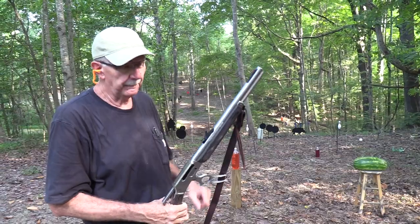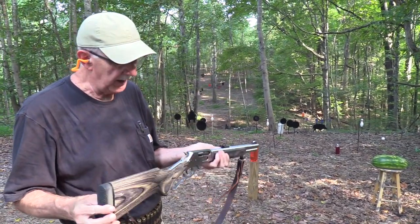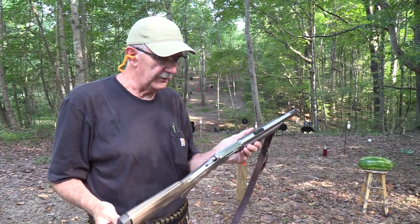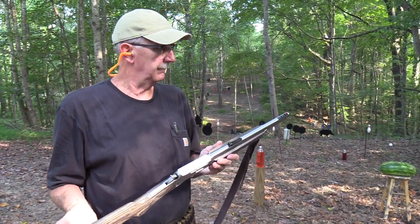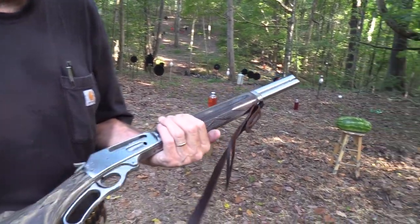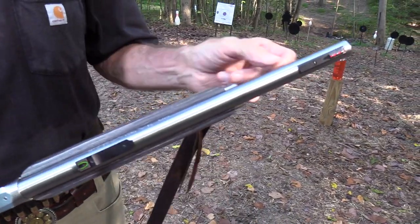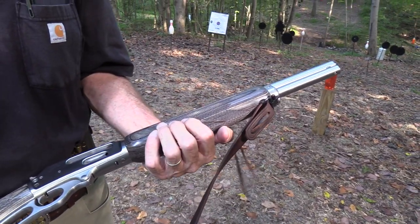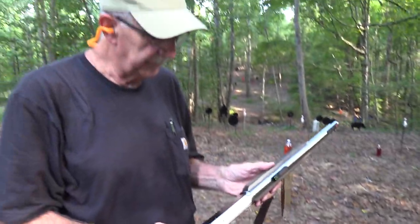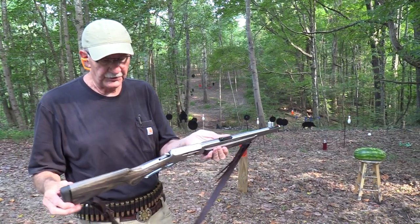Hickok45 here with my short barreled rifle, my SBR. Just got the paperwork back on it from the ATF - hacked off the barrel and here it is. Actually, you know that's not true if you've been around a while. But doesn't it almost look like an SBR, that barrel? Partly because of the full-length magazine. It just strikes me as being too short. But it's not - it's legal. Over 16 inches.